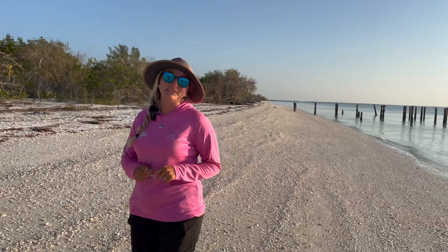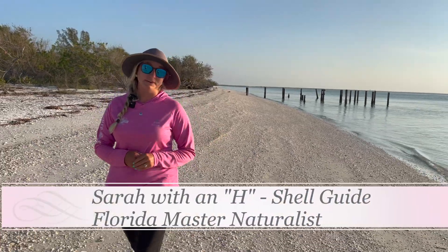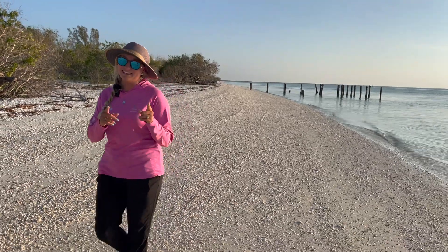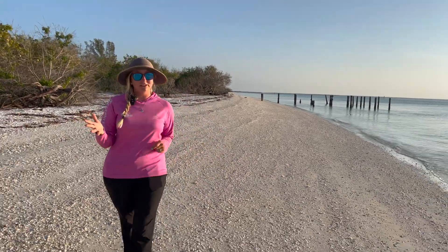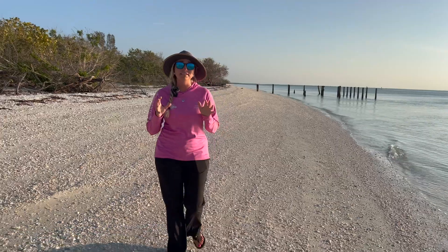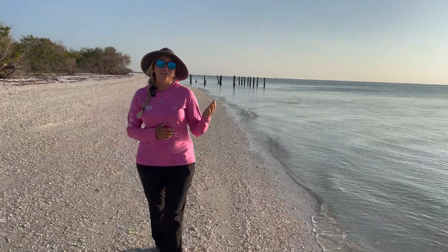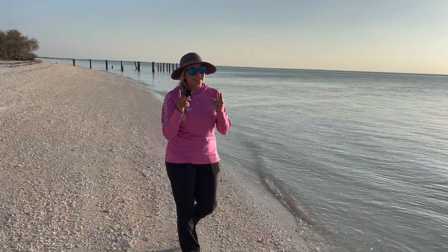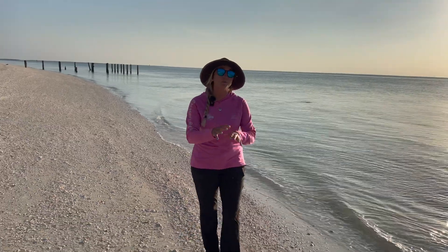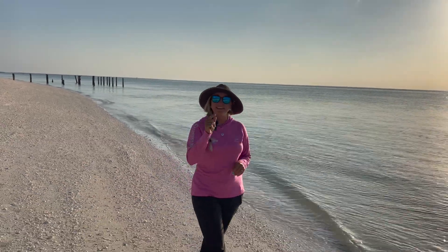Hey everyone and welcome back to another episode of the Treasure Seekers Virtual Adventure Series. I'm Sarah, and I'll be your host for today's episode. Today we're going to be talking about those weird, strange things that you find on the beach while beachcombing — egg casings. Sometimes they look like plastic, sometimes they look like rubber. A lot of people think they're garbage or some weird thing from the ocean. We're going to cover the most common seashell egg casings found in southwest Florida, how to identify them, and how to make sure they are either living or non-living for ethical collection.